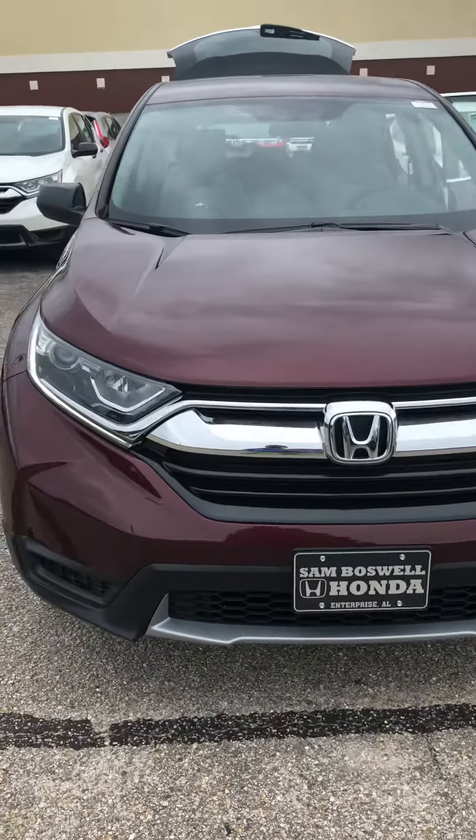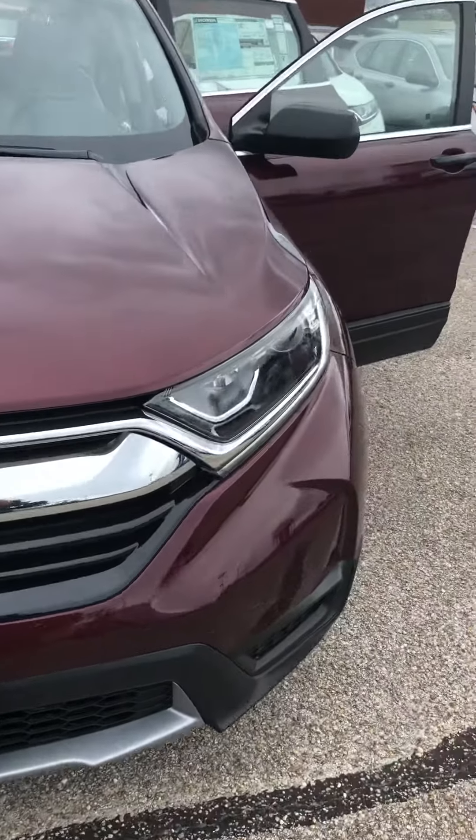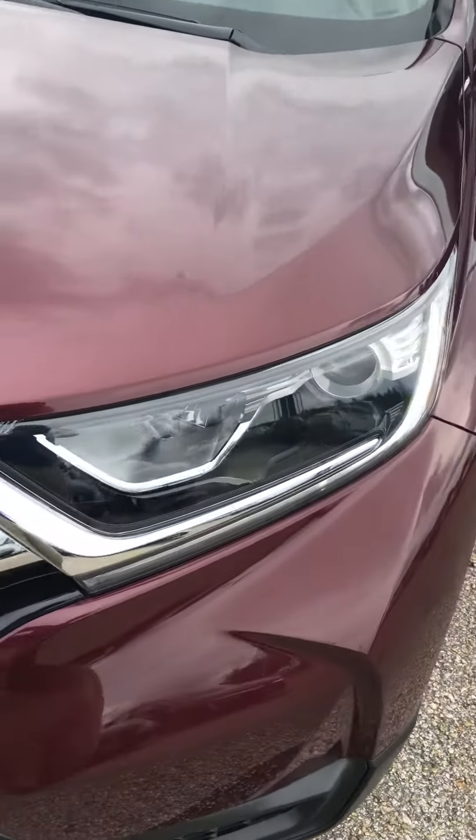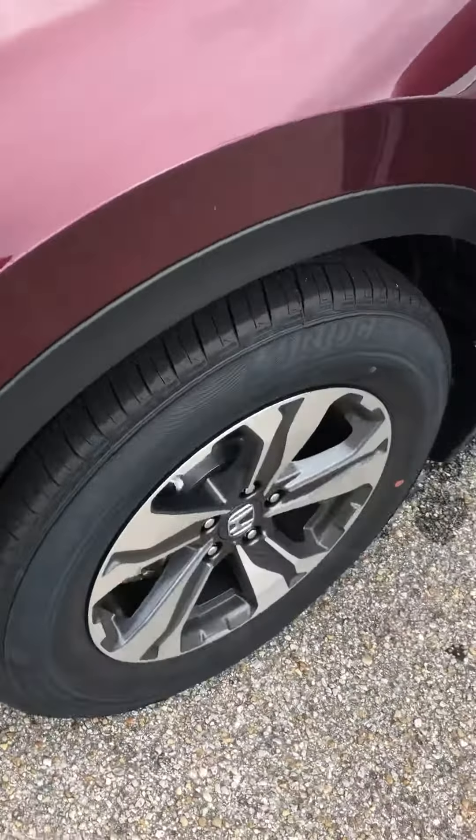2018 Honda CR-V — this is the LX model in the Basque Red Pearl color. You can see the nice LED daytime running lights, and it has nice alloy wheels on it.